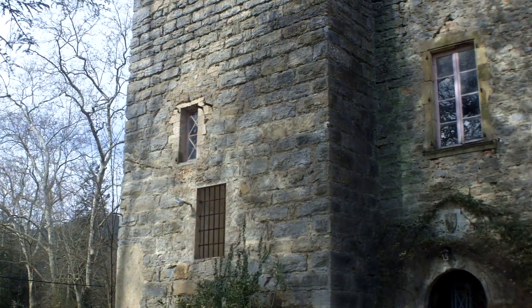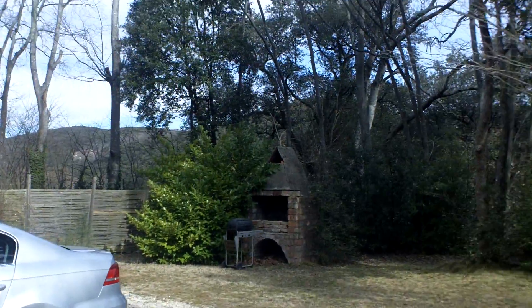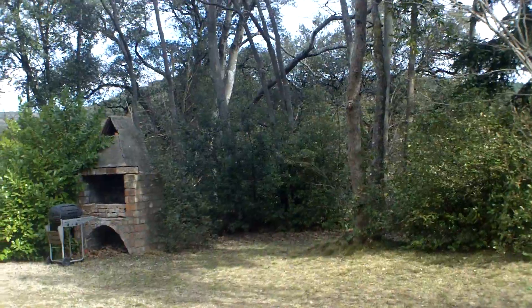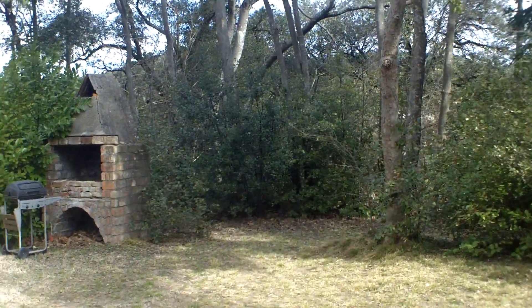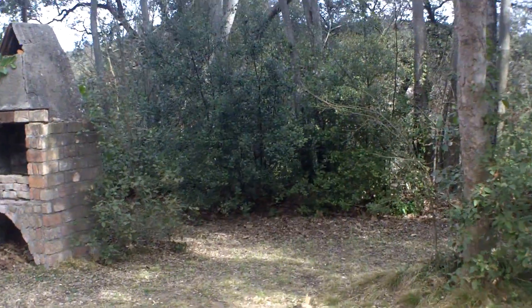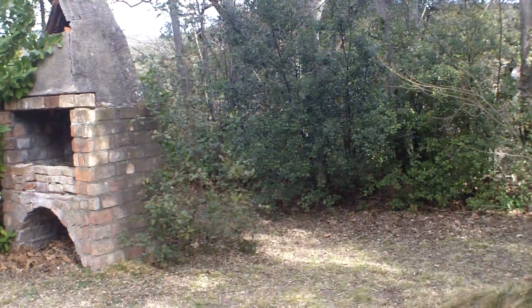So now we're looking at the front gate, quick pan round the front of the castle, and I'm going to walk across towards there. Somewhere there's a path through behind the castle, which you'll see. Gate slamming — not good.